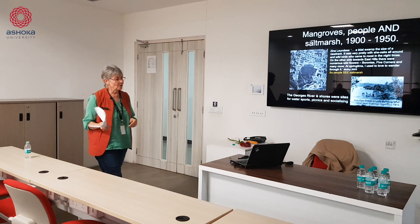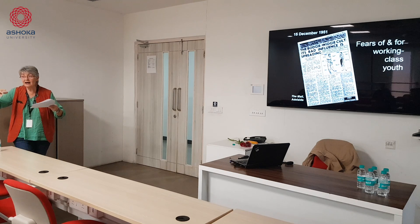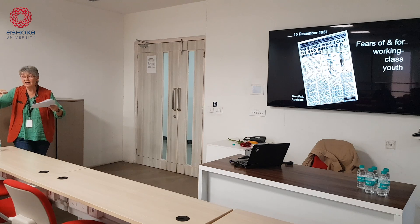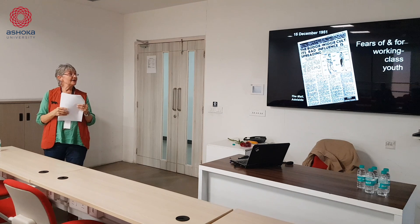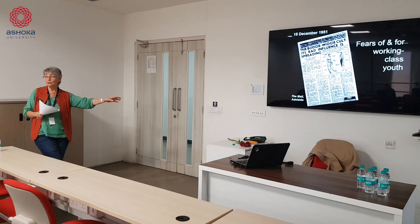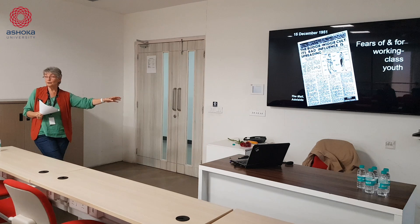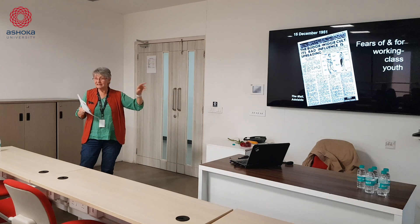For historians and sociologists we need to think not just about the biology and the geology but about the social and political processes happening. This is a period when class is becoming more evident as a divider in Australian society. You've got a rising middle class who are aspirational, looking to establish property and professional lives, and a growing fear of working class populations — expressed in terms of pseudo-psychology about bodgies and widgies and juvenile delinquency, aimed particularly at working class young men.